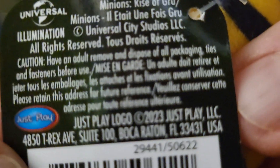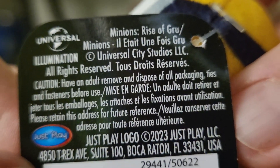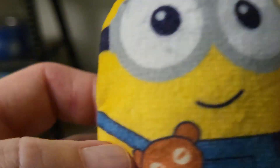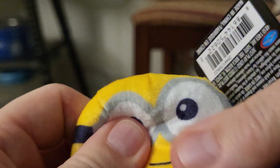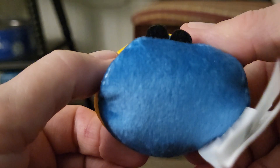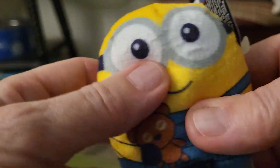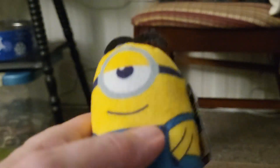If you guys see a date on it, let me know — I may be going too fast. I've been watching for these at Dollar Tree and I'm so glad they were there. Robbie actually found it, and it's very squishy. When he found the other one, I couldn't believe it — so Bob has a friend now!